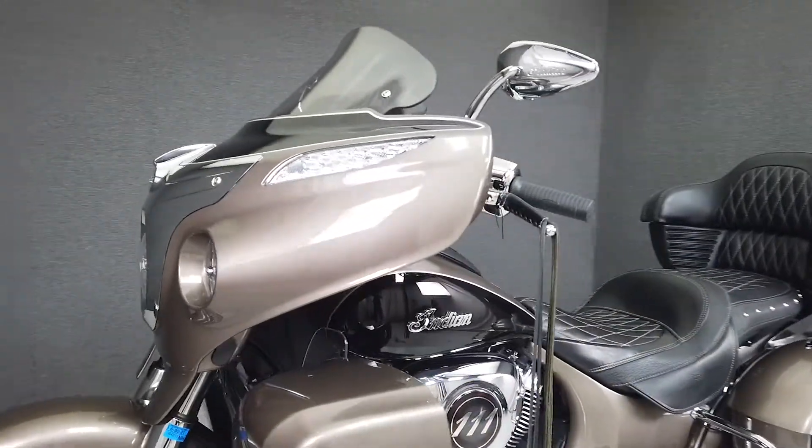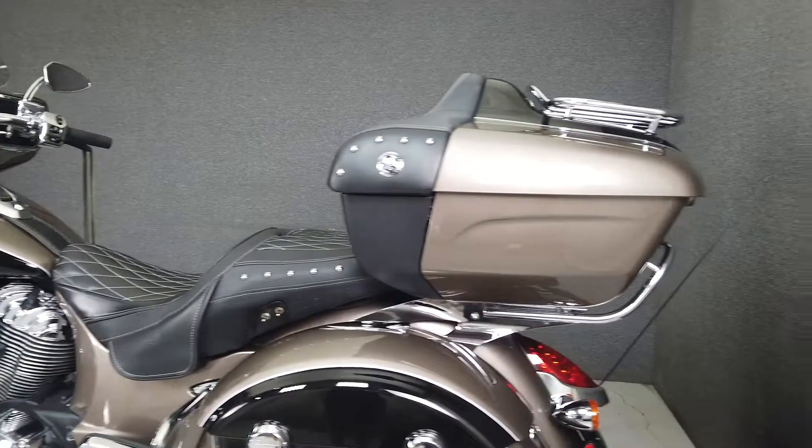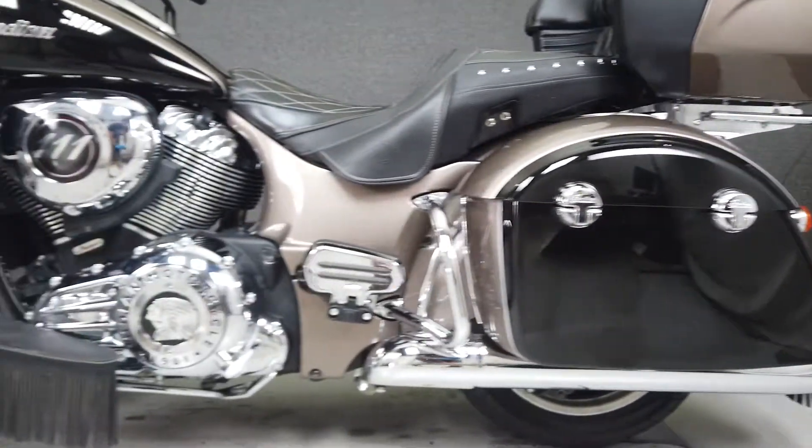Indian's fender defender craftsmanship is on full display with the Roadmaster. With its vintage style and cues, high-end leathers, and formidable polished bronze and thunderblock paint, the Roadmaster is eye-catching to say the least.